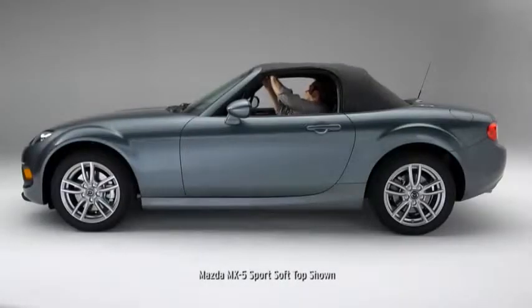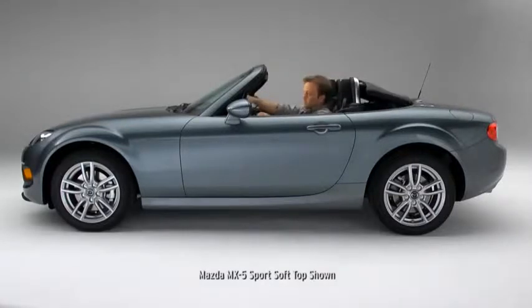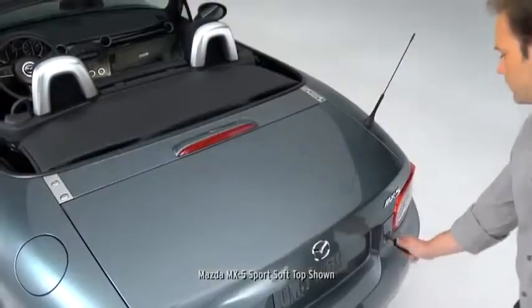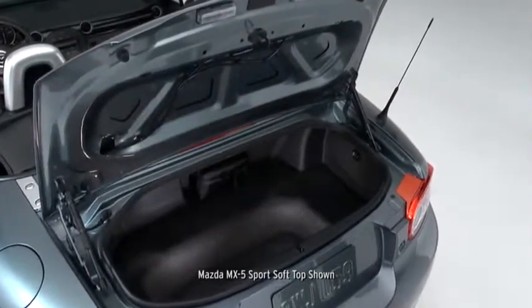The classic top-down roadster experience is just a latch away with the easy Z-Fold soft top. Its lightweight, aerodynamic design lets you open up the world from the driver's seat in just two seconds. The stowed top takes up very little room, so you still have 5.3 cubic feet of trunk space.